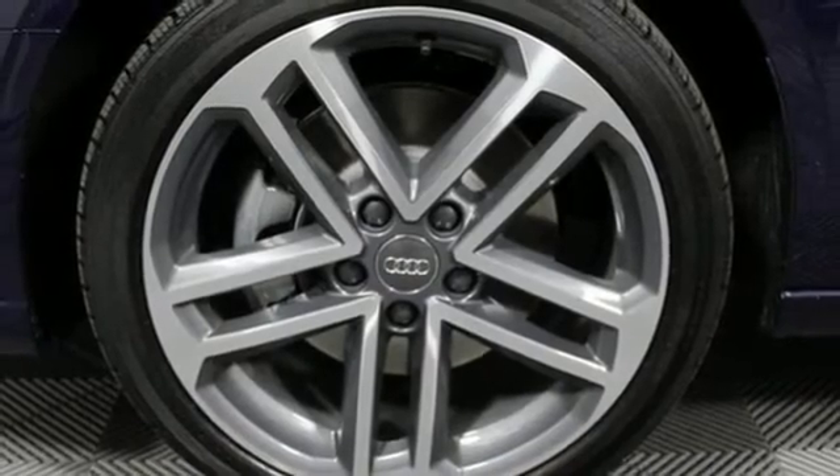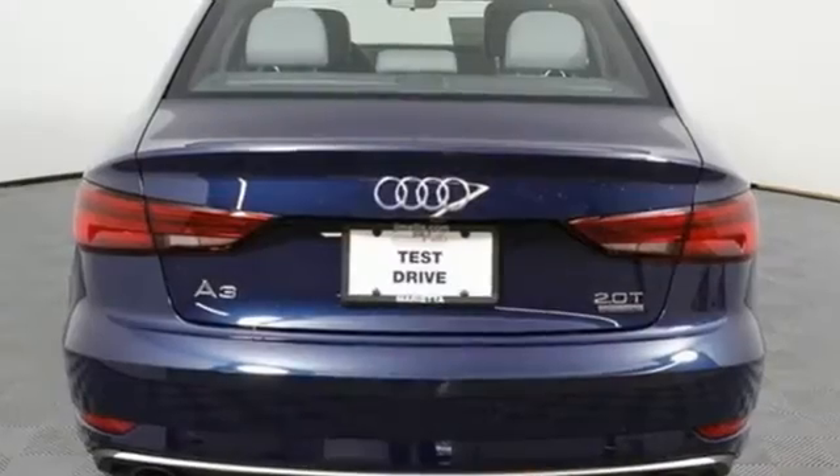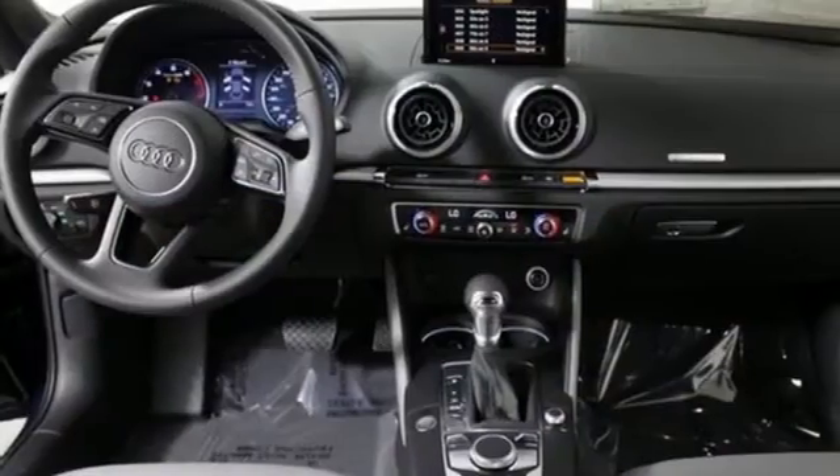Road and Track points out inside the A3 sedan's cabin lives up to every expectation you might have based on prior experience in modern Audis. Audi doesn't follow trends, it sets them.